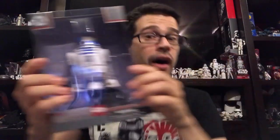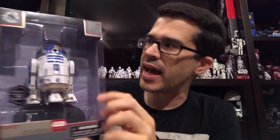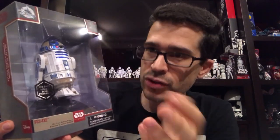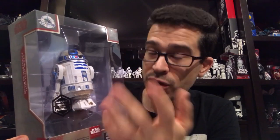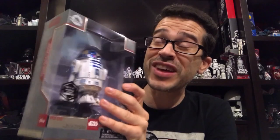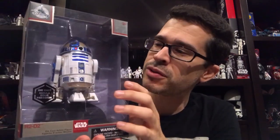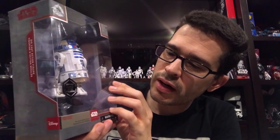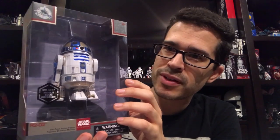Then we have R2-D2! I did not have the R2-D2 — specifically the die-cast Elite Series R2-D2 — until now. So I'm very grateful to have this one. I really like the way it's presented, if only because R2-D2 is a droid. He's made of metal, and this feels heftier than the other two combined. So R2-D2 is definitely going to be playing some kind of role in The Last Jedi. Very happy to see him.